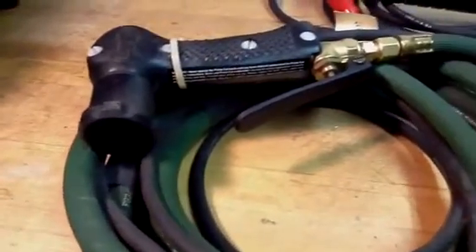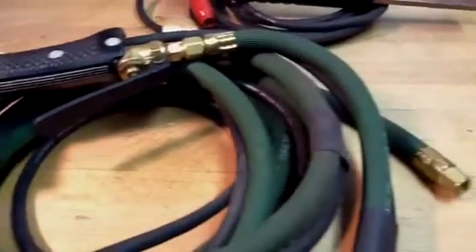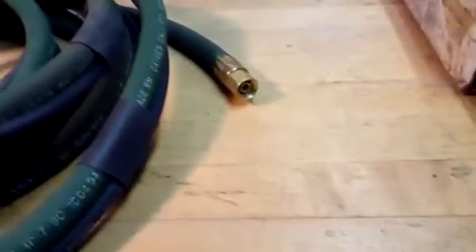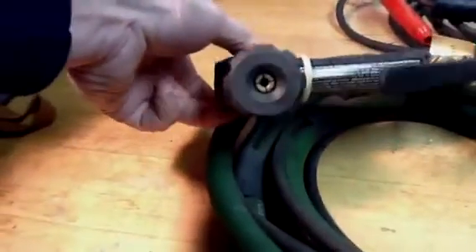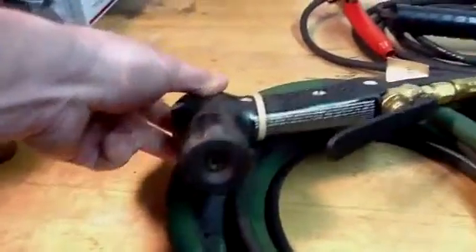Trying to get some detail here for you, as much as I can. I don't really think this has ever been used. That looks pretty new to me.